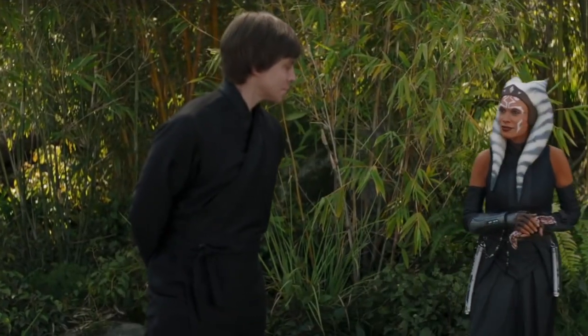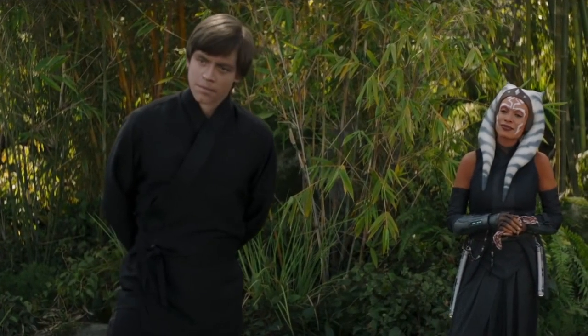The Master Jedi himself, Luke Skywalker. Let's talk about it. So Luke was in this episode again. It was kind of expected — if we were going to see Grogu, we were going to see Luke.